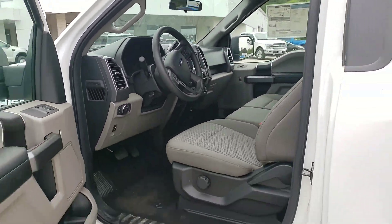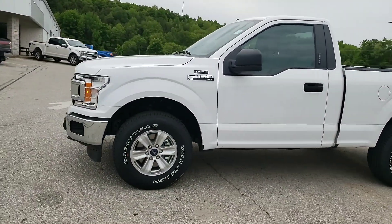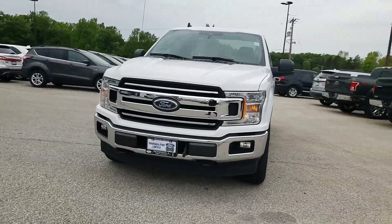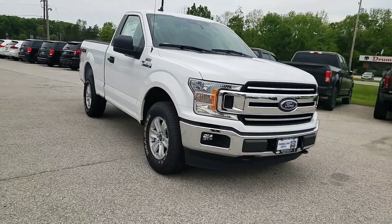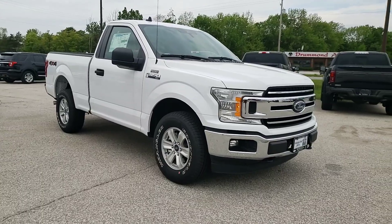If you see anything that you have any questions or concerns about, just ask. We would be able to ship it up to Thunder Bay — I would just have to get a hold of our shipping company and see how much the cost would be, but we could make that happen. We've done it before and we can do it again. Hopefully I can do everything I can to make this work for you, Claudio.